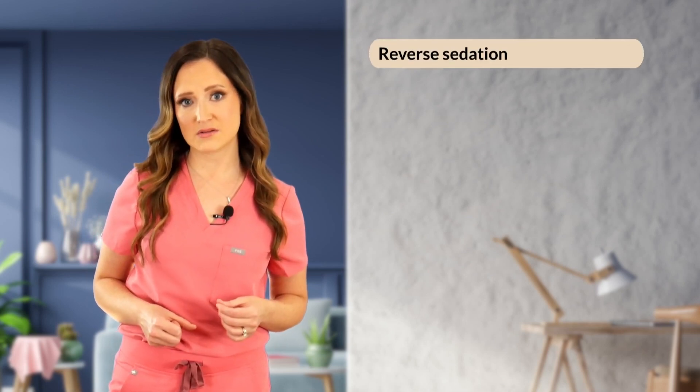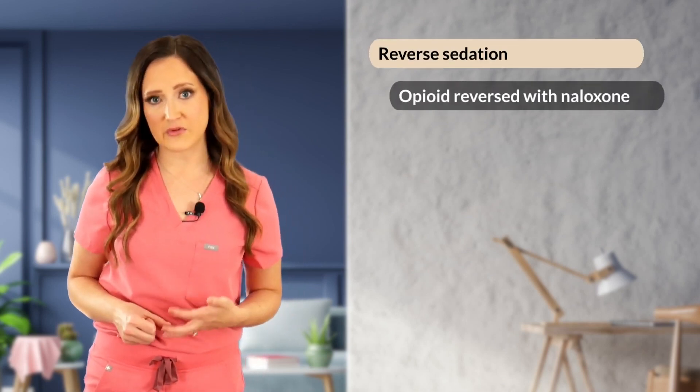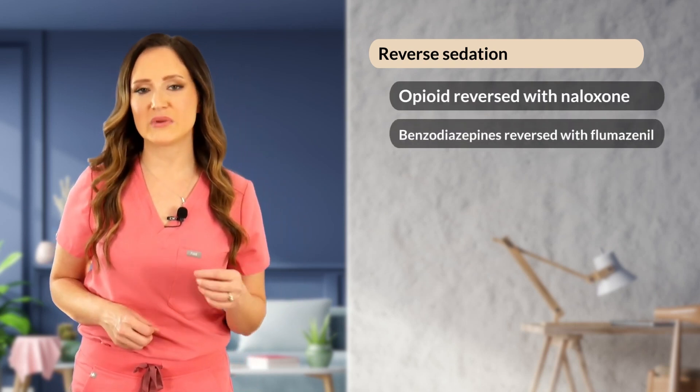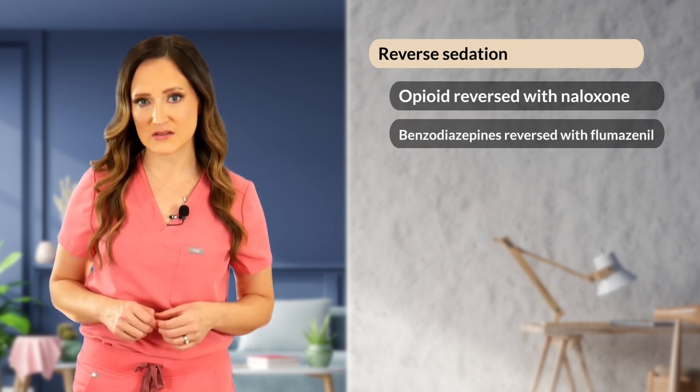That covers basic life support. Advanced life support includes drug therapy during CPR. One of the first things to consider is reversing any drugs used for sedation. If an opioid was used, administer naloxone. If midazolam or diazepam was used, administer flumazenil.